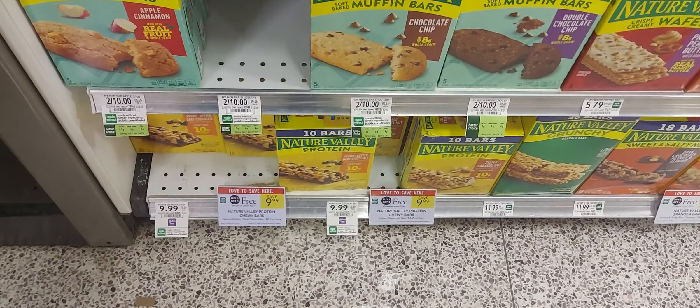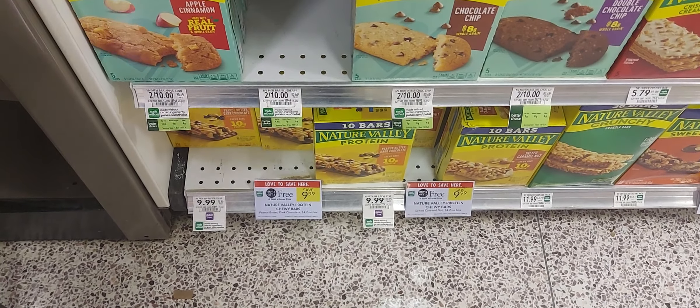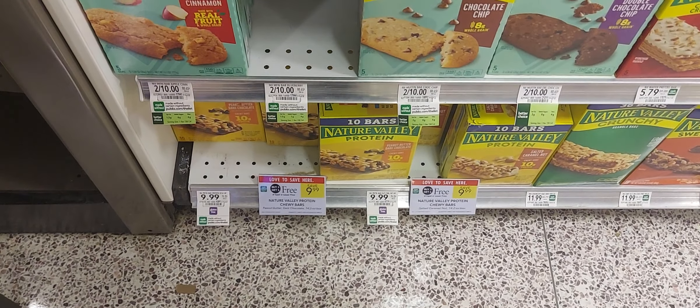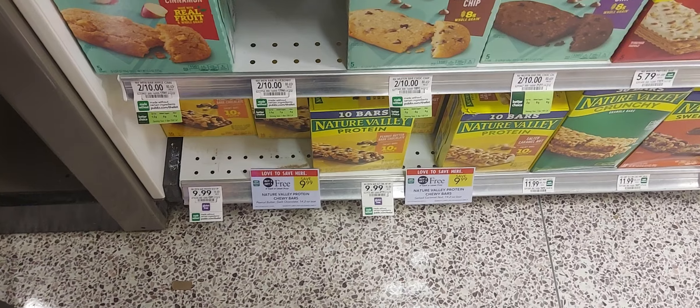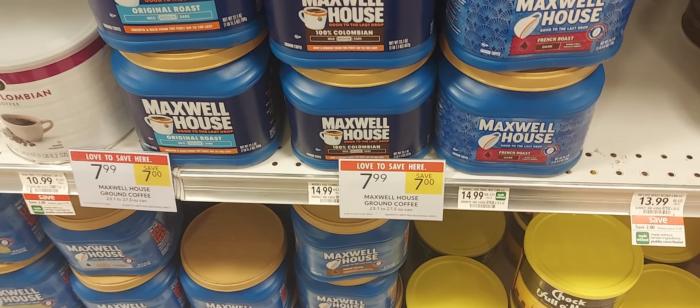The next is on the Nisha Valley bars — buy one get one from $8.49 to $9.99. We have a dollar-off-two and a 50-cent-off-two digital coupon. The Maxwell coffee is priced at $7.99 and we have a three-off-two digital coupon, so two of these will be $12.98 after that digital coupon.